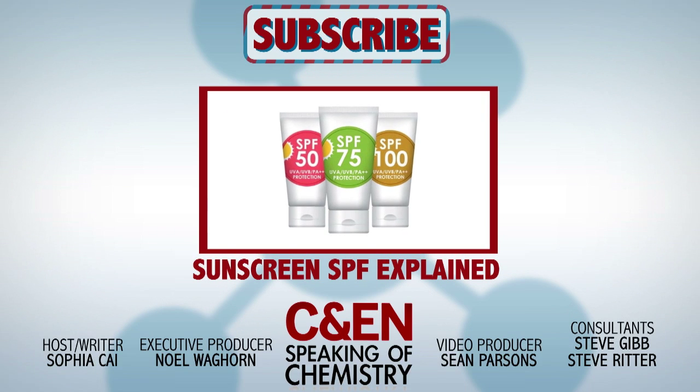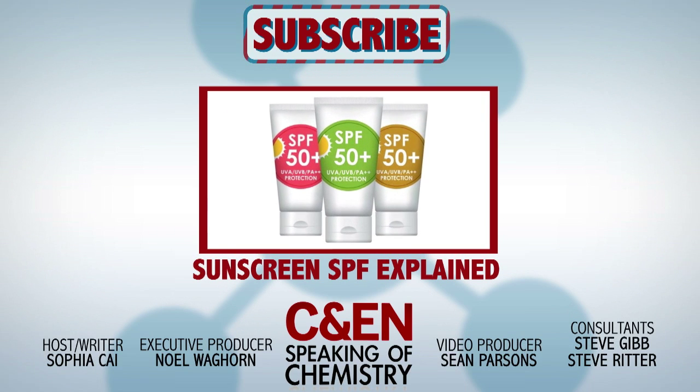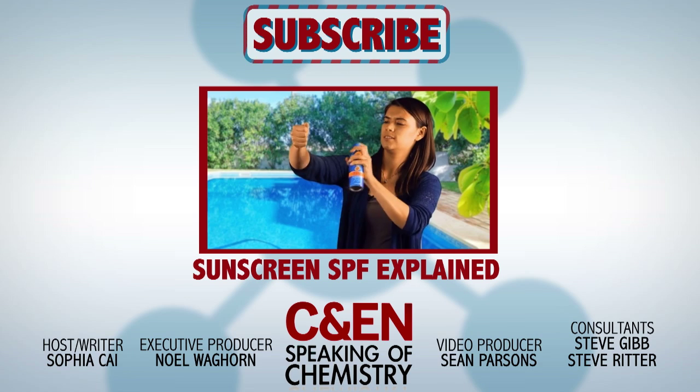That's all we have for this episode of Speaking of Chemistry. Be sure to check out the articles that inspired this episode by Steve Ritter and Steve Gibb. If you plan on skipping the air conditioning and braving the heat this summer, make sure to check out our Speaking of Chemistry on sunscreen. And don't forget to subscribe and share. Stay cool.